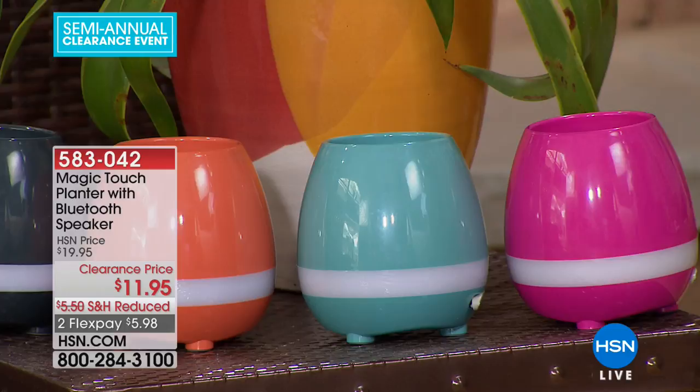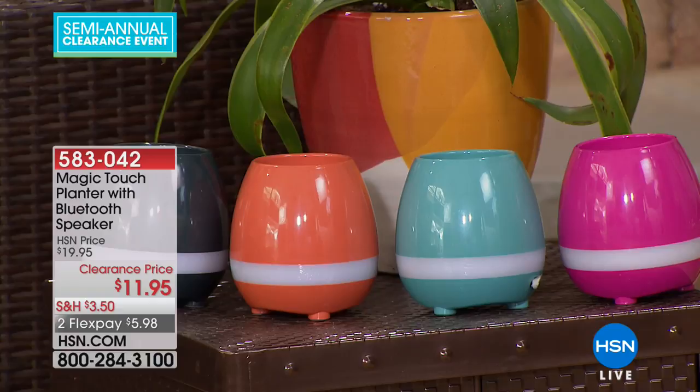Succulents are an awesome option for this planter — they're huge in home decor, fun, and you only need to water them once every couple of weeks. The colors are lively and fun. And it's not just a planter — it's also a music station. I've hooked up the charcoal one to some music right now.